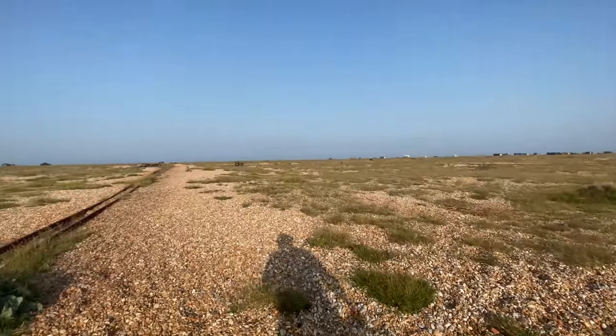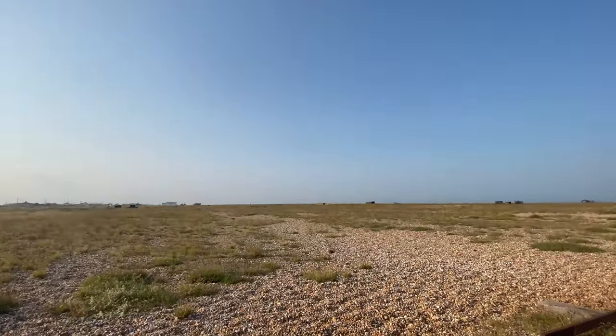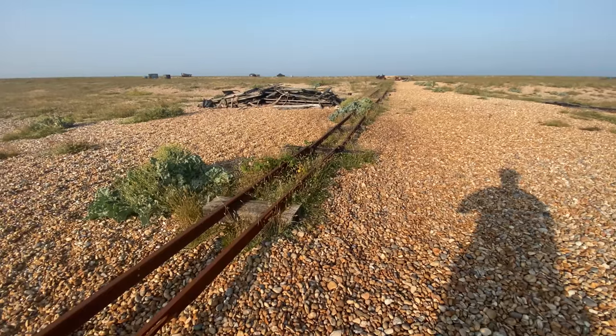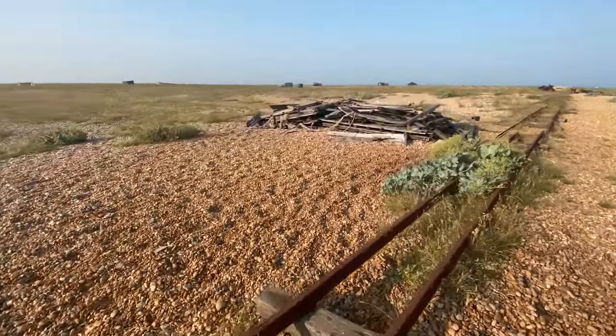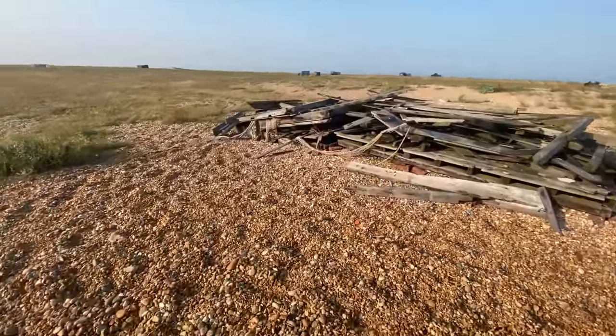Old fishermen's houses which are now not necessarily fishermen's houses. It's a bit of a strange place really. There's a little lifeboat down there — I wonder if it's going to go out. This is one of the old net drying sheds, and there's still some old nets here as well.